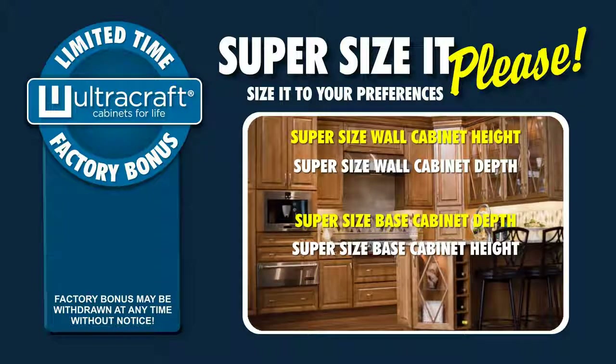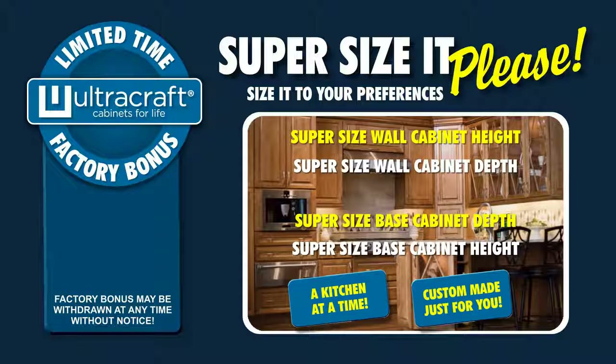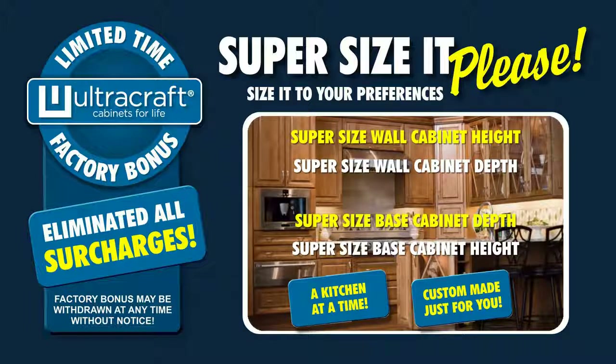This is only possible because we truly are a custom kitchen furniture factory, making cabinet orders specifically for individual orders — a kitchen at a time instead of mass producing them. We have eliminated all special size surcharges with these factory bonuses, and you get the benefit of not only saving money but owning a truly custom-built masterpiece to enjoy for decades to come.